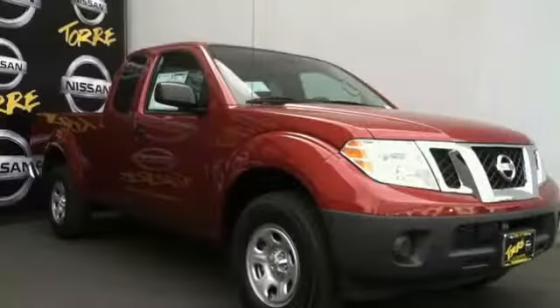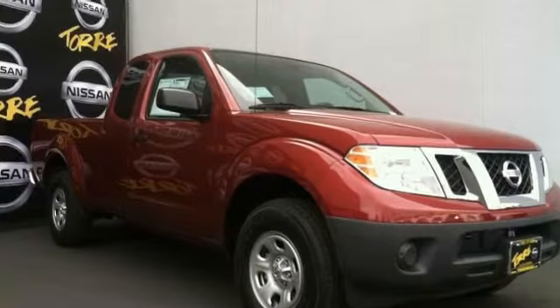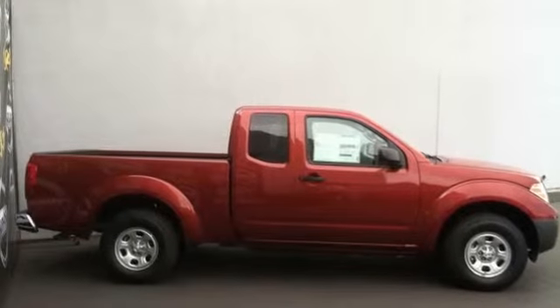All new 2014 Nissan Frontier S for sale now. This new Frontier features four doors.